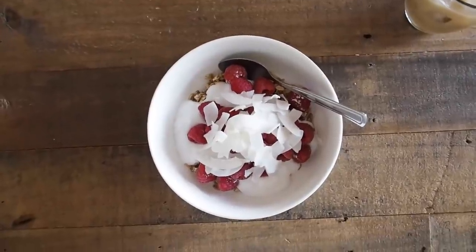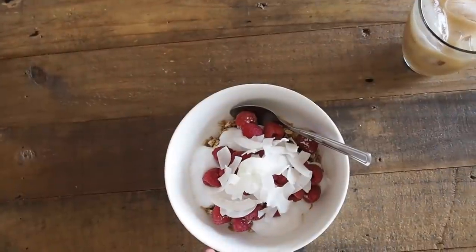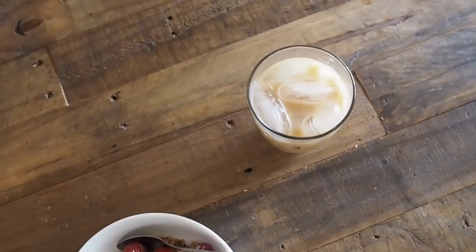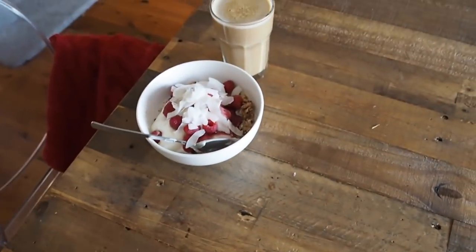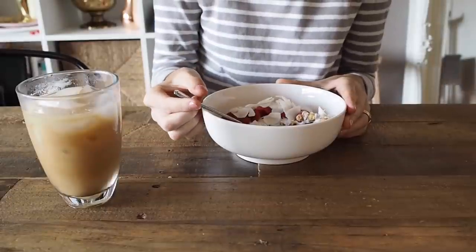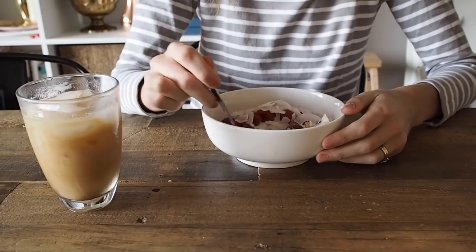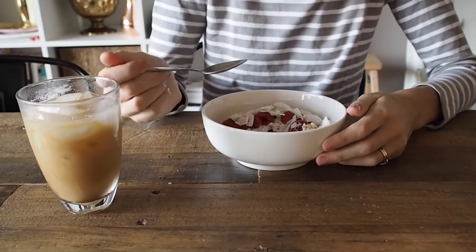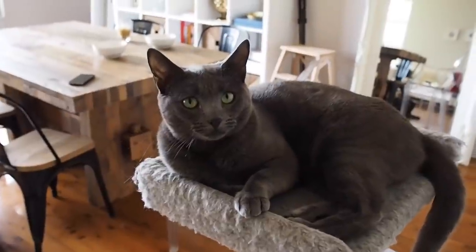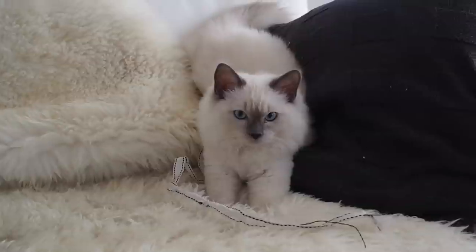This morning for breakfast I have got some muesli with coconut water, coconut yogurt, coconut flakes, and raspberries. I really really love coconut. I've got my iced coffee and then I've also made one for Luke as well.